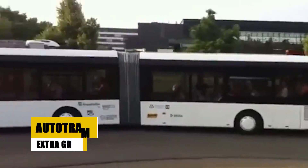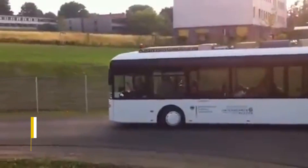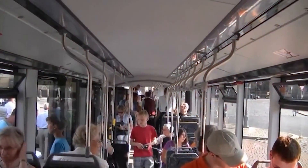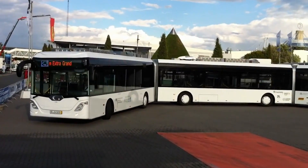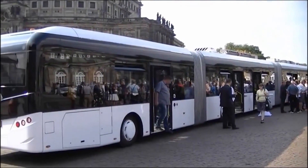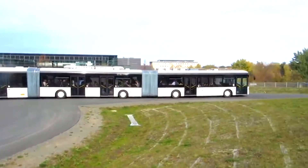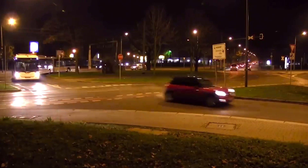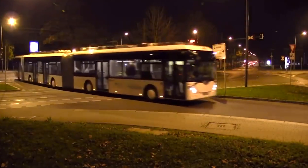The Autotram Extra Grand, at a record-breaking 30.73 meters, is currently the longest bus in the world. It seamlessly combines the high capacity of a tram with the flexibility of a bus, accommodating up to 256 passengers. This bi-articulated vehicle is powered by advanced hybrid electric technology using dual-diesel power packs, complemented by supercapacitors and lithium-ion batteries, ensuring an eco-friendly ride. Its impressive length and innovative powertrain allow for efficient, high-capacity urban transit while minimizing environmental impact, making it a pioneering solution for crowded cities.